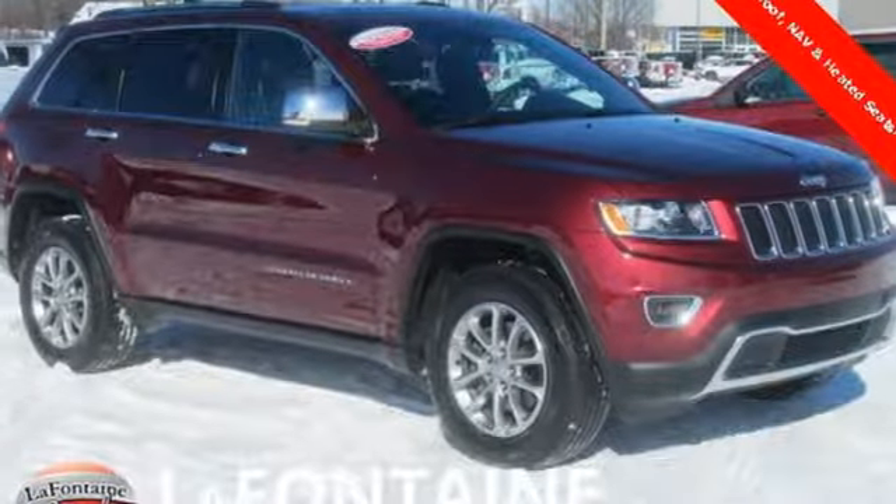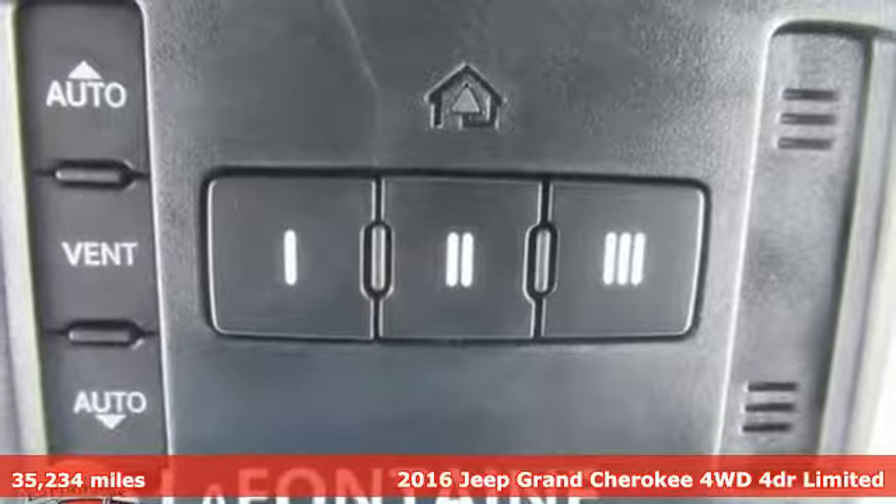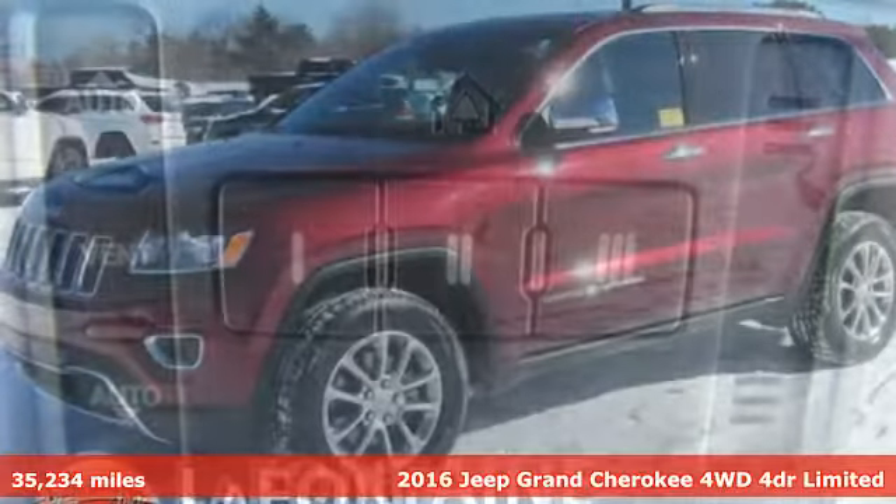Here's a 2016 Jeep Grand Cherokee. Journey anywhere in a Jeep. It comes nicely equipped with features you'll love.